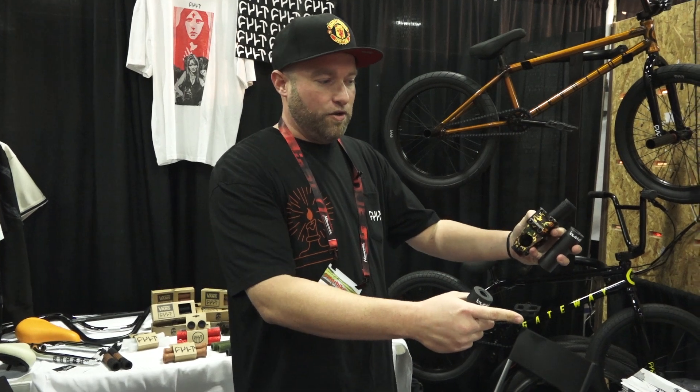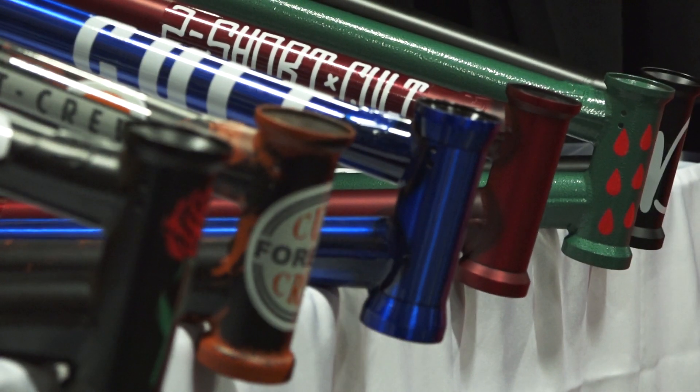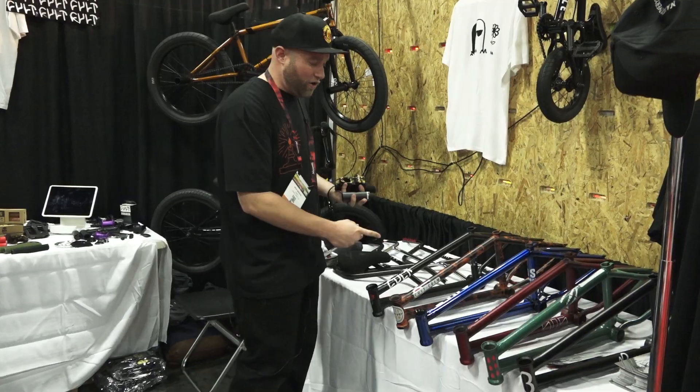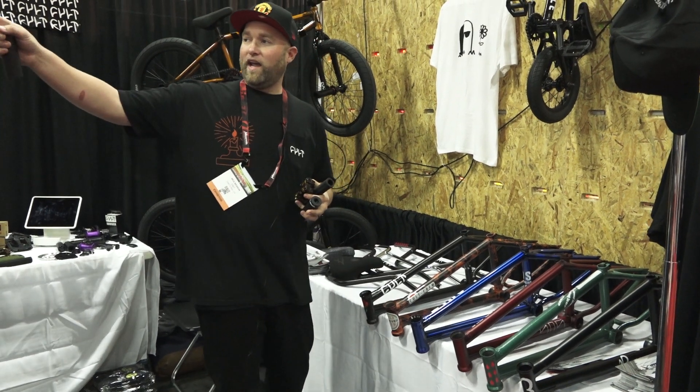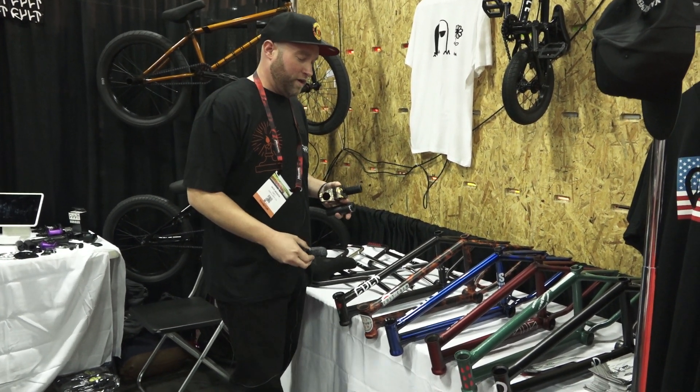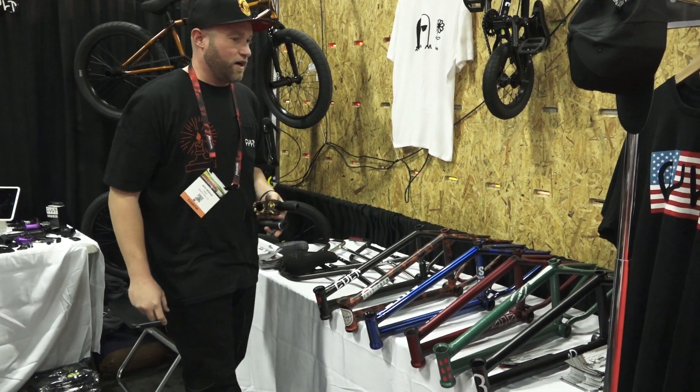Moving on to new frame colorways for each signature frame that we're doing. We've got a new sticker pack and also new colors from Sean Rakani, Dakota. We have the AK build over here that's kind of showing that new frame. New colors for the Too Short, Chase Hawk.